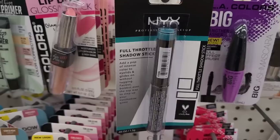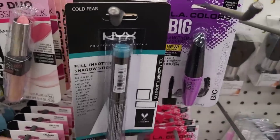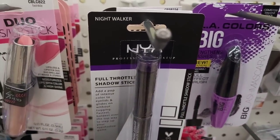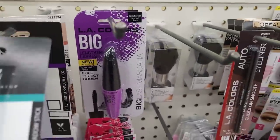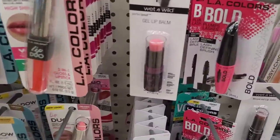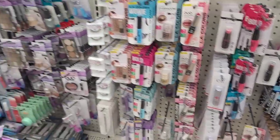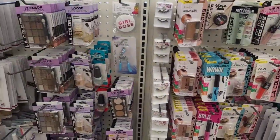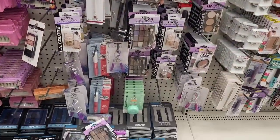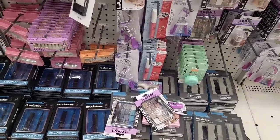NYX Full Throttle shadow in Cold Fear right there, and then they have Night Walker — it's pretty. I think I would combine them both together. Gel lip balm, Wet and Wild, some elf. More eyeshadows. You have your Brookstone items, nail clippers and tweezers. Some eyelashes, and then some nail polishes over here.